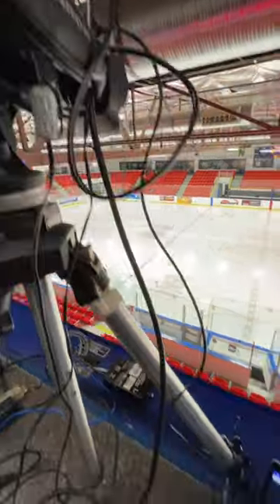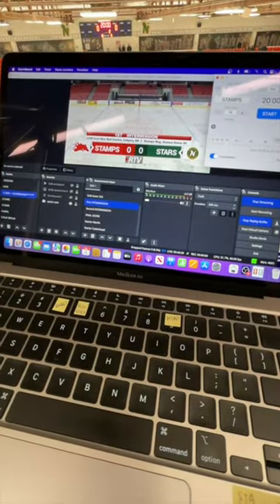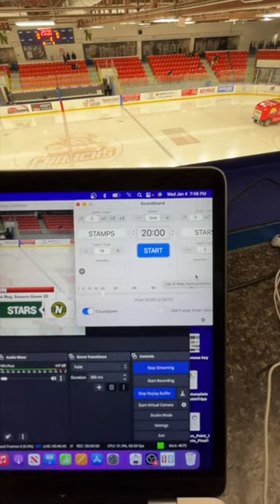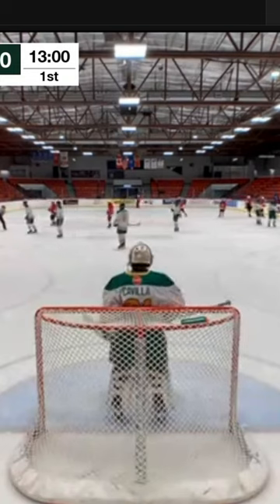This is my main rig these days: a Canon G40 with monitor, hardwired to an M1 MacBook Air that's running OBS. I'm using Scoreboard Plus, a simple add-on app, to operate my in-game live score bug. I also have remote cameras, iPhones,